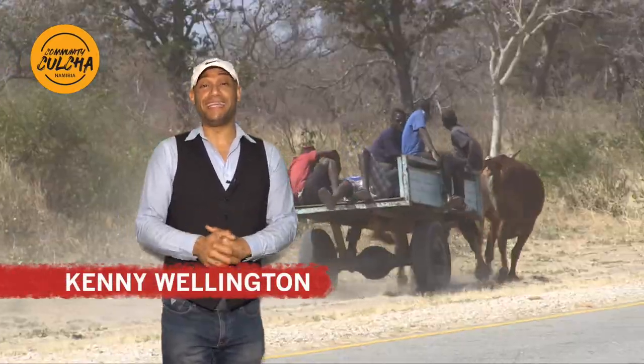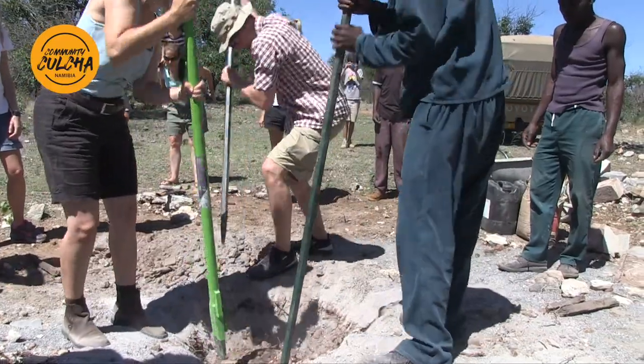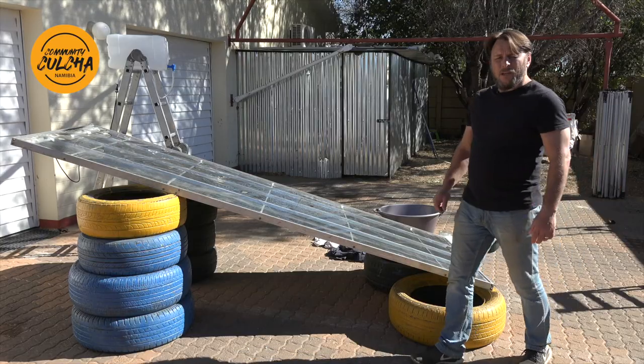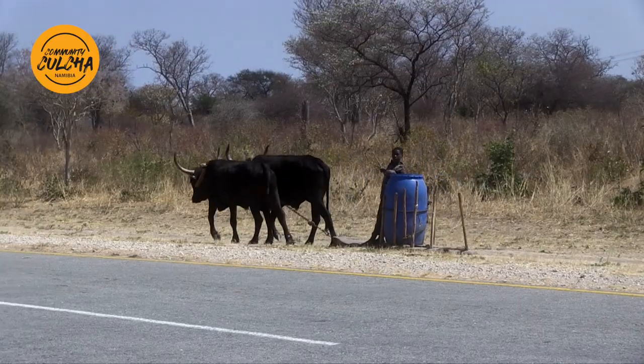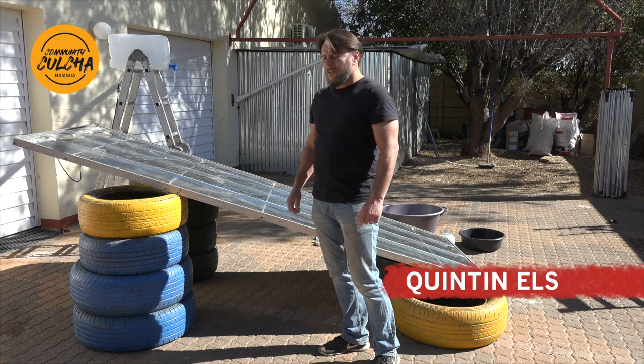In Community Culture, we connect to the local communities and see what being Namibian is all about, by introducing you to those who have selflessly sacrificed their time and resources to better the lives of others. Namibia is one of the driest countries on earth. Here with us today is Quinton Els from H2O for Africa. A lot of people don't have access to clean water, so they made it their mission to find ways to deliver clean water to people.